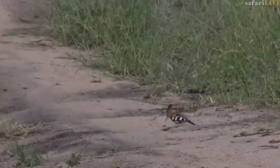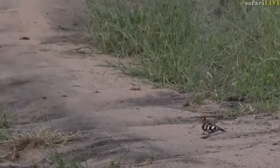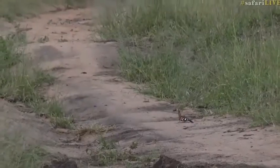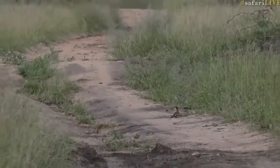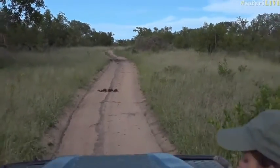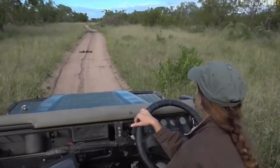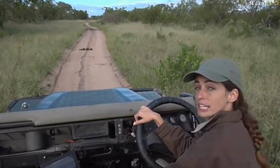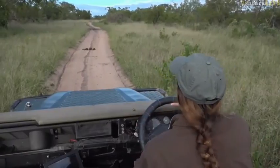The interesting thing I learned whilst doing these live safaris is that hoopoes actually have a little pantry where they collect their food. I didn't understand why one had caught a giant grub and then gone and placed it at the top of a dead leadwood. I later discovered, thanks to some viewers sending through the information, that they actually have a little pantry where they store food.